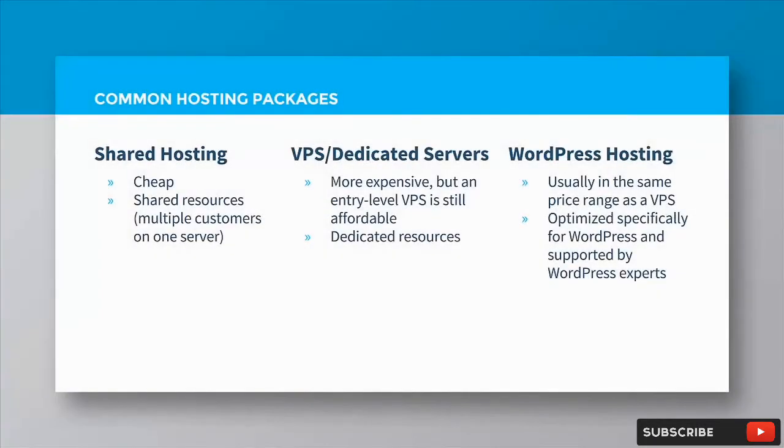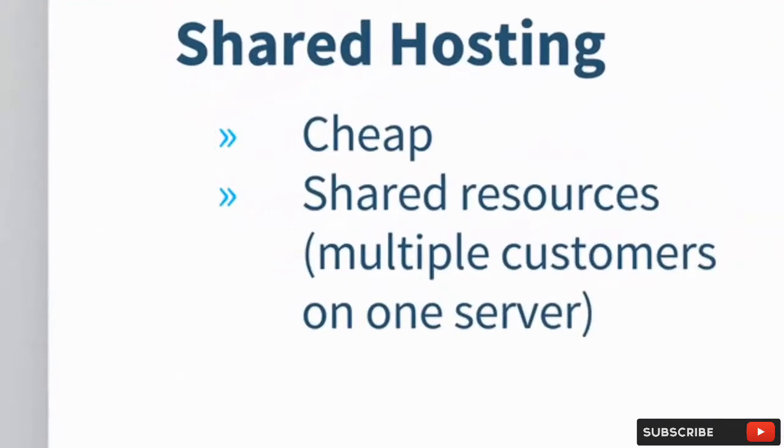As for hosting, you'll find there are several options. There's shared hosting, which is ideal when you're just starting out because it's cheap, and in fact most blogs can continue to run well on shared hosting for quite a while.